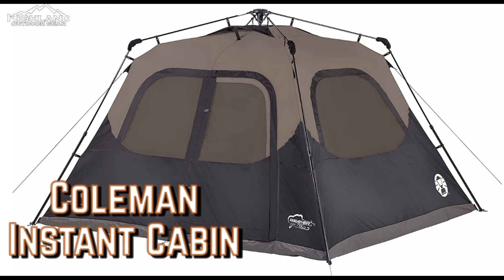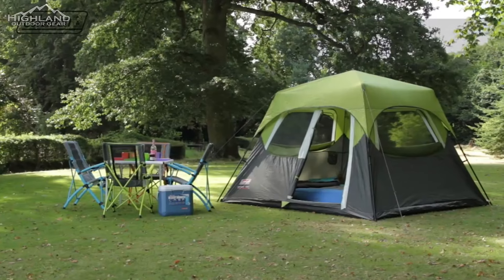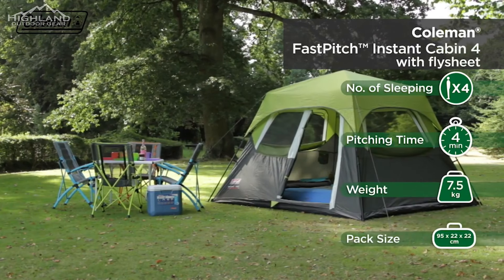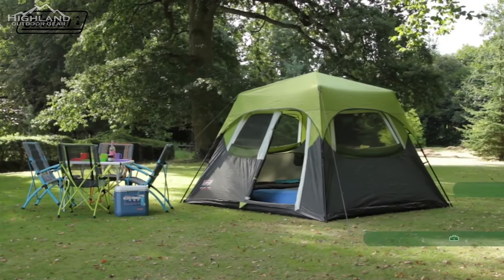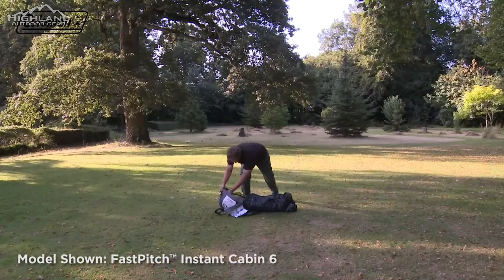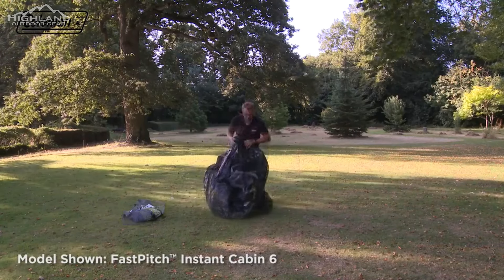The Coleman Instant Cabin Tent is an excellent choice for its size, ease of setup, weather protection, and low price. Coleman has been manufacturing outdoor equipment since 1900, and their expertise shines through in this tent model. Coleman offers a size for almost any group, whether it's a couple or an entire family, with both a four- and a six-person version available.